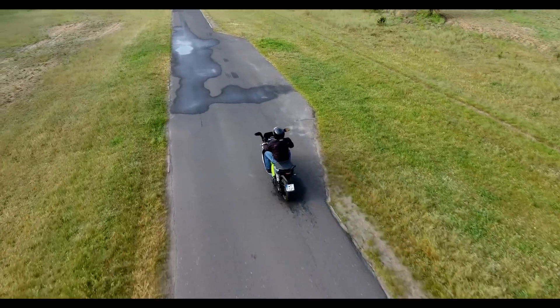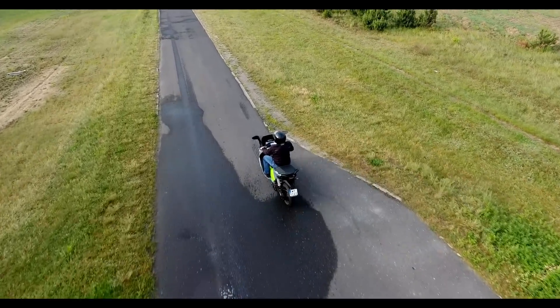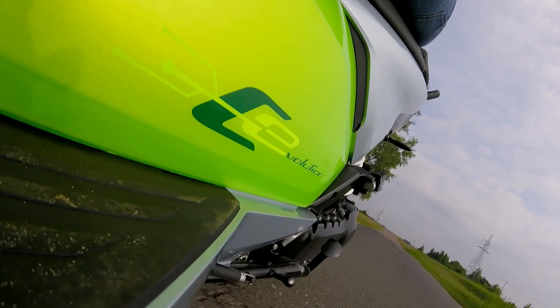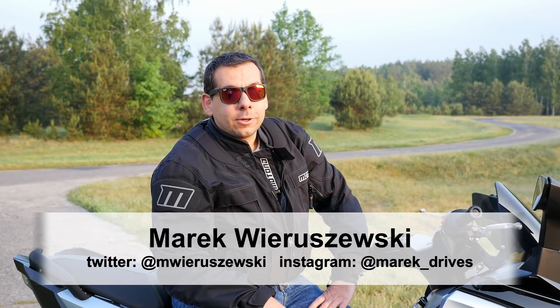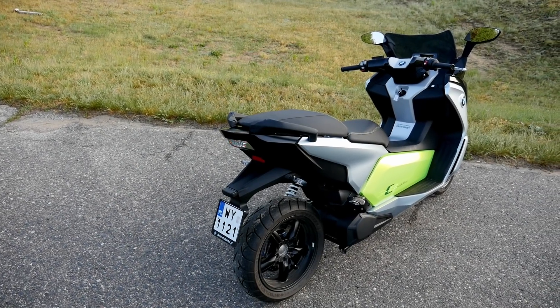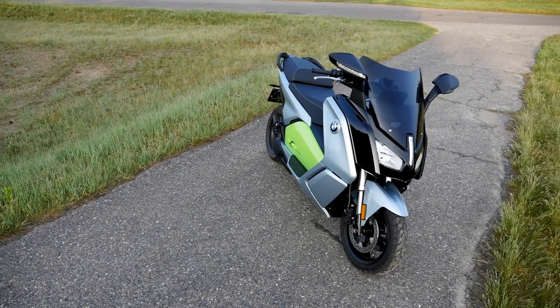BMW C Evolution prices start at 14,000 euros, with 1,500 more for the extended range version. This is a lot for a scooter that's too large to squeeze through city traffic and offers insufficient range for a proper weekend trip. This is why I think the BMW C Evolution is a good proof of concept, but I'd classify it as an expensive toy for early adopters rather than a full-fledged scooter. And how do you like BMW's electric scooter — or maybe you prefer traditional bikes? Let me know in the comments.